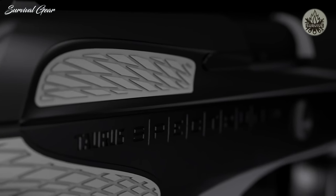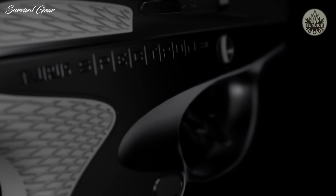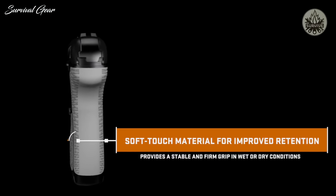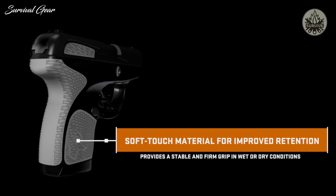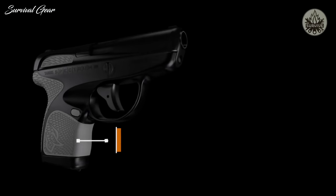The Taurus Spectrum's functionality is enhanced with the use of proprietary polymers. While typical designs rely on grip texture to keep the gun secure in the user's hand, this soft touch material is used to improve grip retention in wet or dry conditions, providing a stable, firm grip and maximizing comfort.